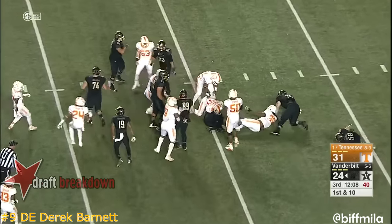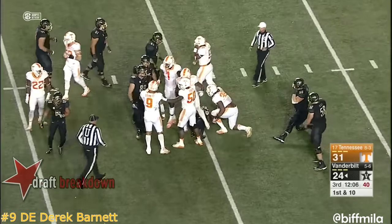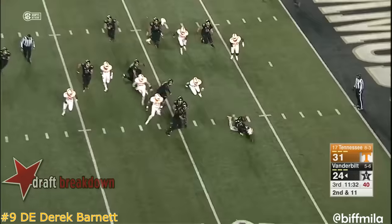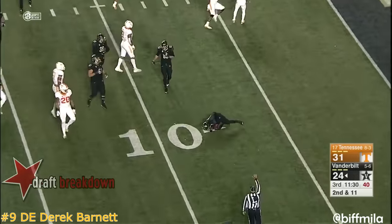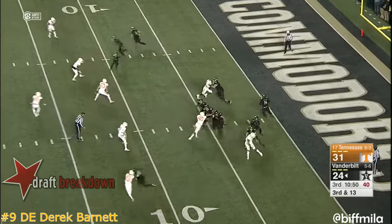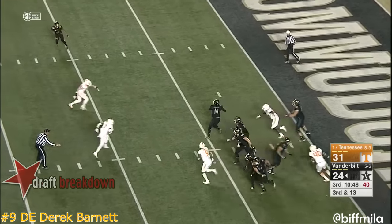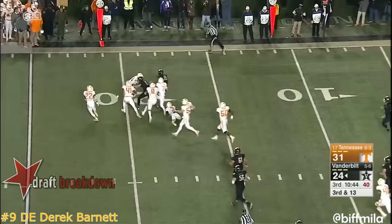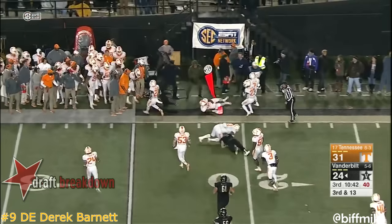Here's Webb — no gain on first down. Watching number nine, Derek Barnett. Here's Webb, nothing doing — his chops again. Spin move for Barnett. Shermer fires on the run — broken tackle — CJ Duncan, first down Vanderbilt.